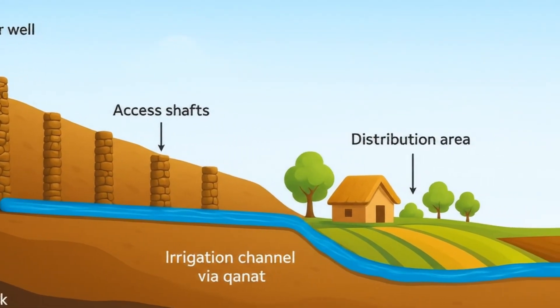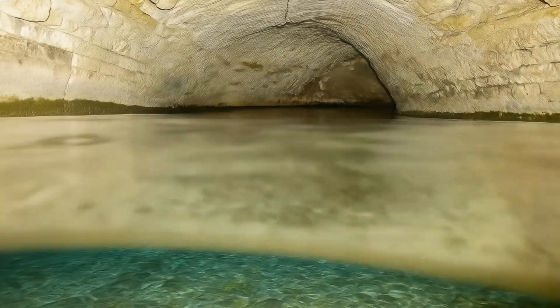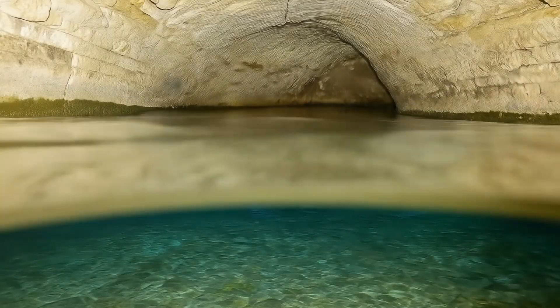Beneath the desert's surface lies a hidden masterpiece — a Kanaat — guiding life-giving water through the earth toward the thirsty lands above.